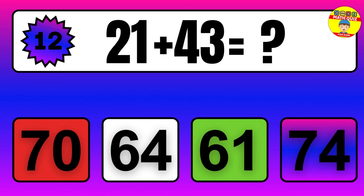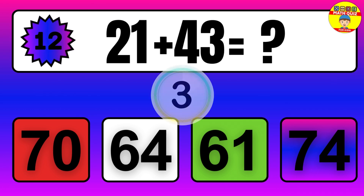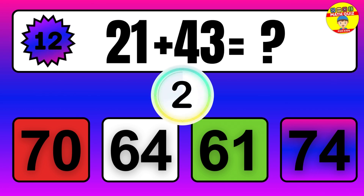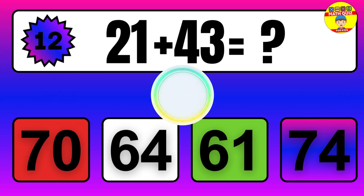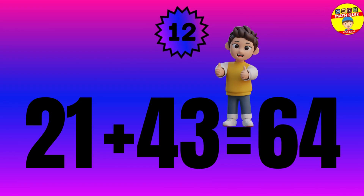Question: 21 plus 43 equals what? The answer is 21 plus 43 equals 64.